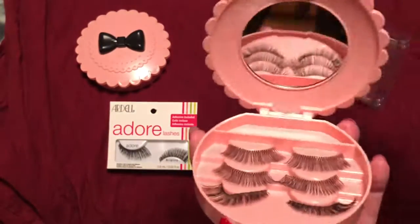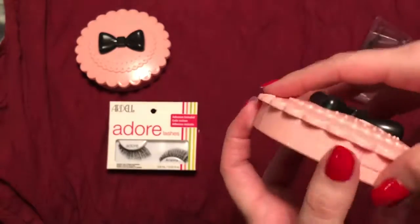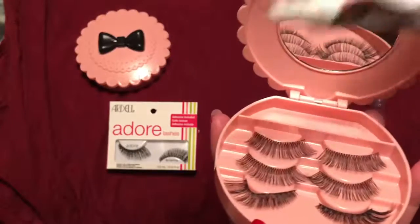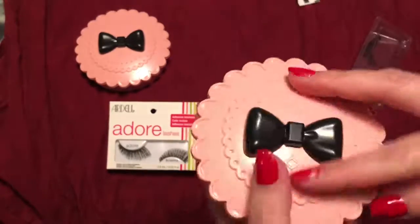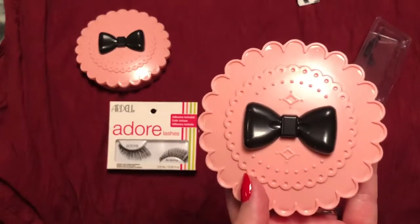This product worked out for me. It wasn't too much in price, it did what it needed to do, and that's all I needed. I was able to store my eyelashes and they are lint-free and ready to go for the next time I wear them.